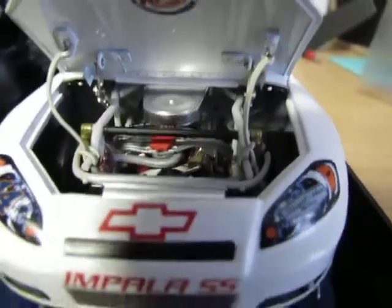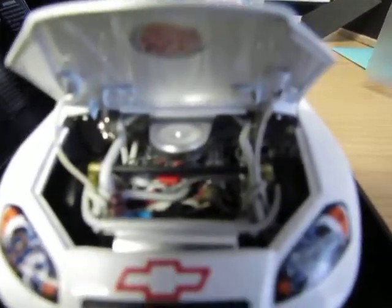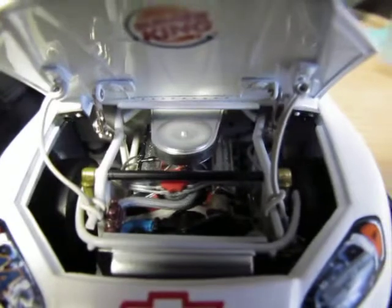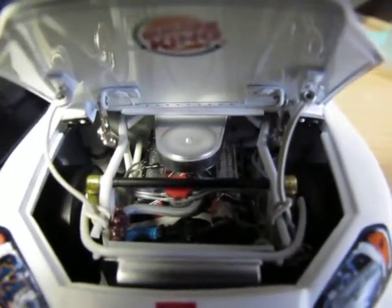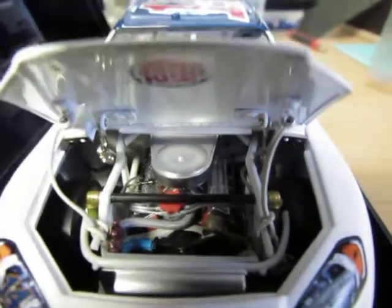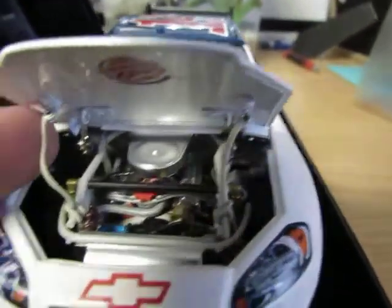You see Burger King on top of the hood and the hood tethers. Trying to get the focus for you all. Inside the engine you can see all the parts — it says Chevrolet — there's a lot of detail and the tethers are always a bonus. Definitely really really cool.